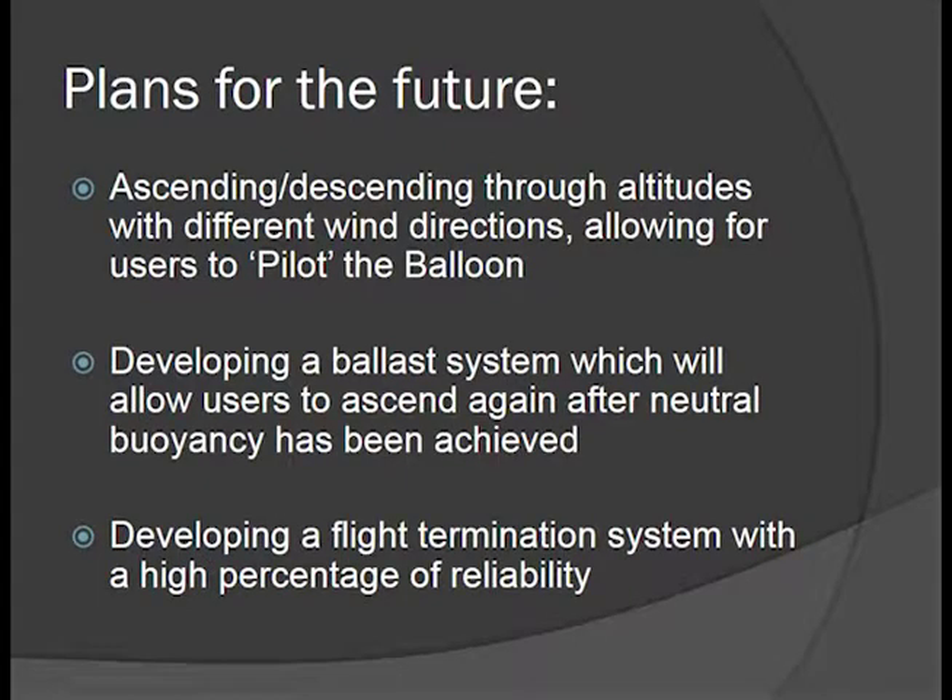A few plans for the future: we want to be able to pilot the balloon through different wind layers to alter our landing point and get a longer flight track with shorter recovery distance. We also want to develop a ballast system to work in conjunction with the valve to fine-tune our float altitude or allow us to ascend again after venting. We also want to develop a flight termination system with a higher percentage of reliability — but maybe one that doesn't involve projectiles.